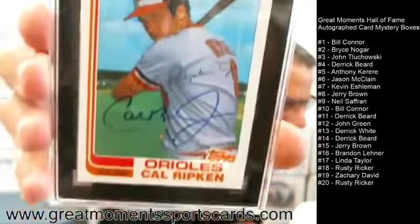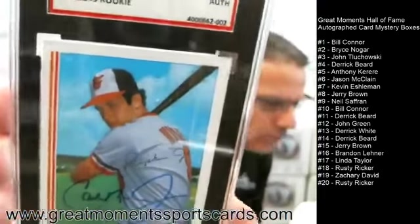Let's recap the headliners: Neil Safran at box number nine received a Hank Aaron 1982 Superstar autograph card. And at number twenty, Rusty gets the Cal Ripken 1982 Topps Traded autograph card. There it is — there's the money shot. 82 Topps Traded — great card for your collection, Rusty. That's one I would like to own.